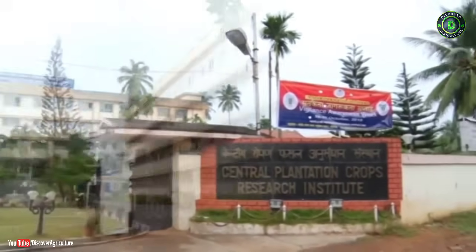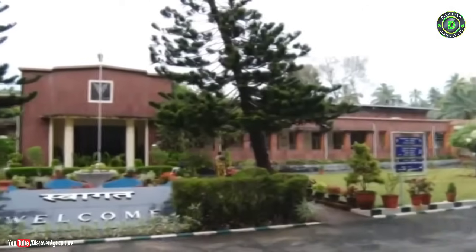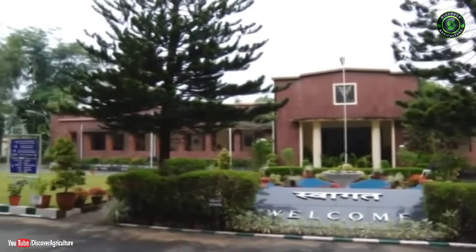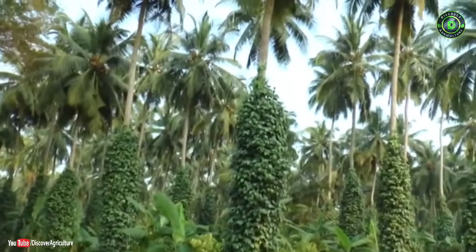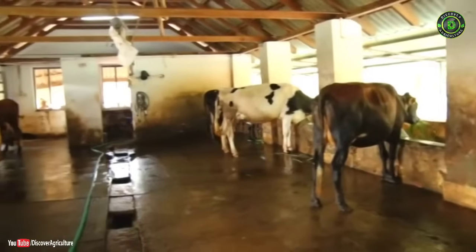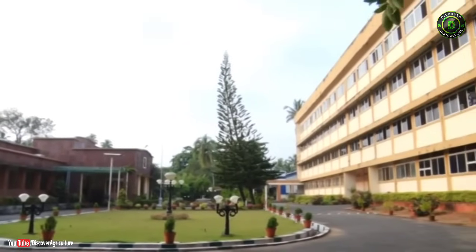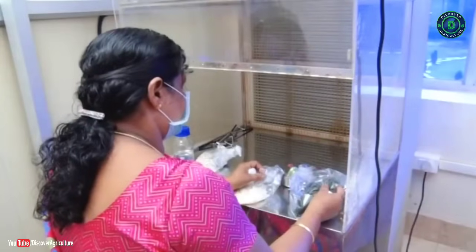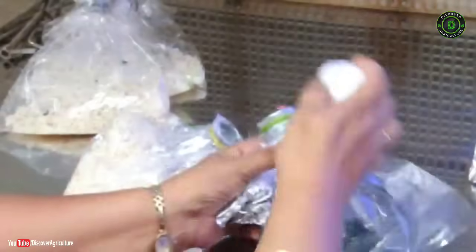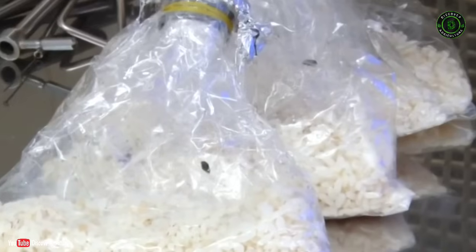Established in 1916, the ICAR Central Plantation Crops Research Institute is pioneered in developing coconut production, protection, and processing technologies. Research accomplishments include the world's first hybrid in tree crops, light interception and root spread studies, evolving cropping system models and integrated mixed farming systems, and management practices for pests and diseases of coconut. CPCRI has conducted classical studies on nutrient and water requirements of coconut and is first to use biocontrol agents for control of pests and diseases.